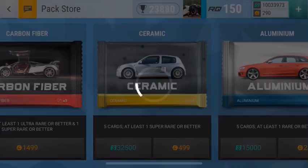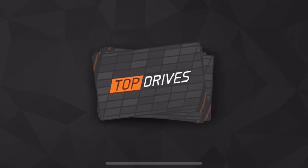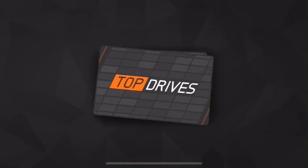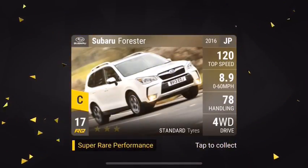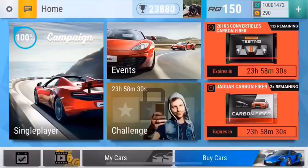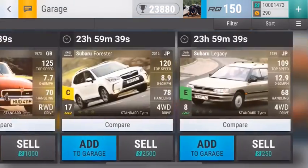I don't really expect anything when I open ceramic packs, so if I get anything good I'm usually ten times more happy than when I open a carbon fiber — because with carbon fibers I kind of expect something good once in a while, but ceramic packs are like nah. Anyway, that was the first pack and we got ourselves a Subaru.